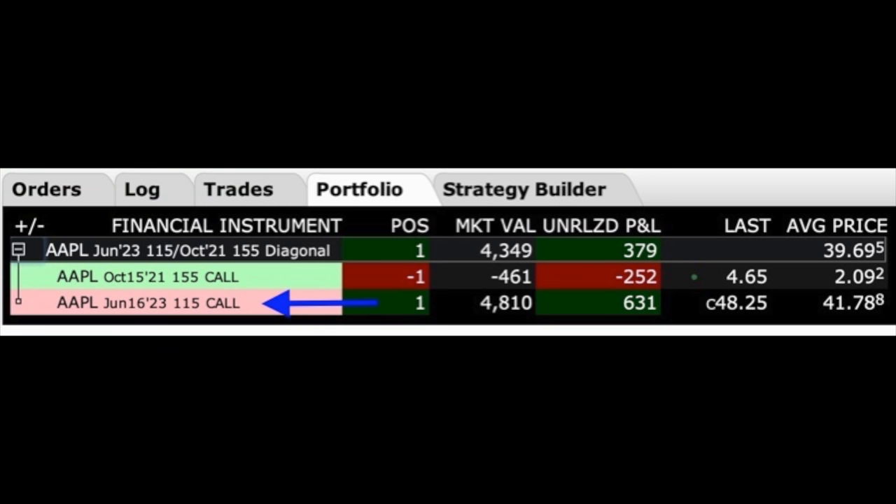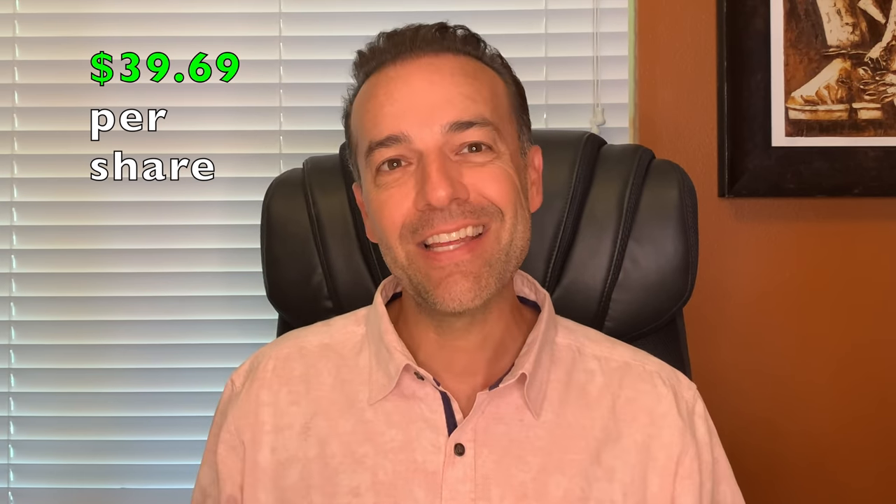If I buy options I almost always buy LEAPs. Here's a real life example of a poor man's covered call that I entered two weeks ago in Apple. I bought the June 2023 $115 call option — that cost me $41.78 per share — and I simultaneously sold the $155 October 15th, 2021 call option that expires in 36 days and is currently out of the money. For that I received $2.09 per share.